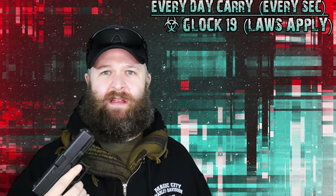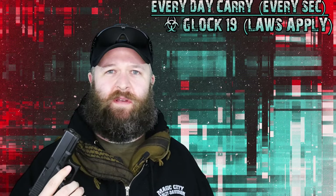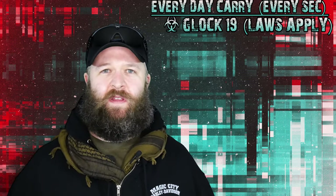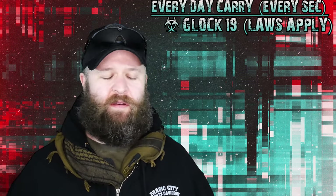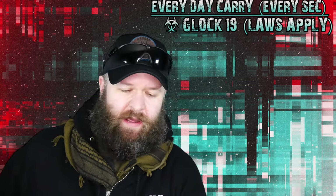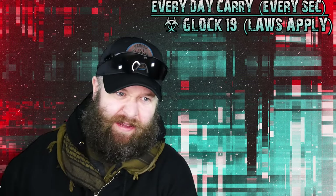It's lightweight, accurate, with commonly found rounds. I carry 115-grain hollow points — some critical defense, creative defense kind of rounds. Pretty basic, straight-up kind of gun. Pull the trigger, goes bang every time.